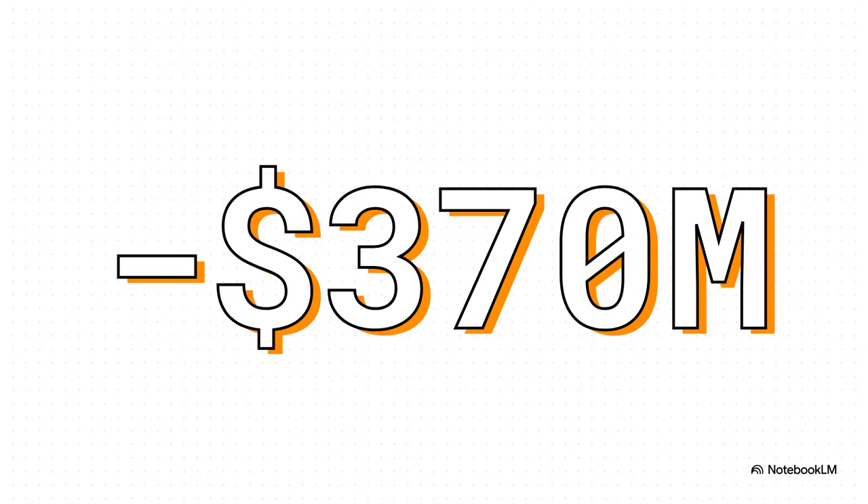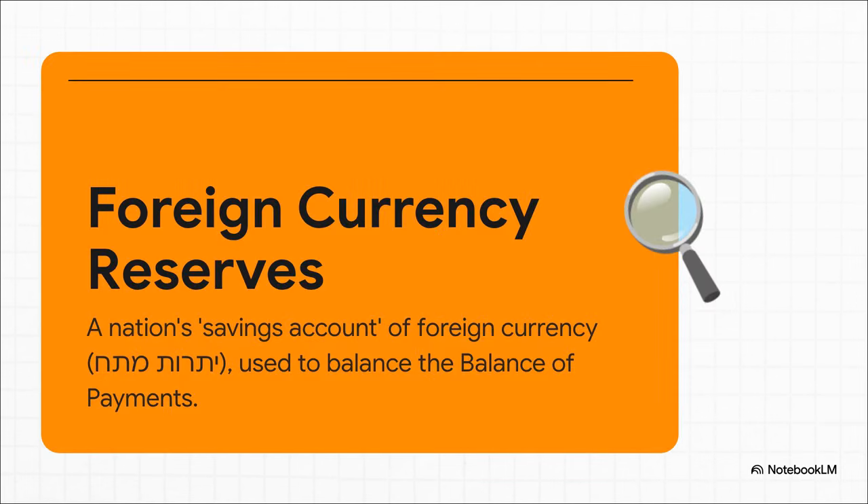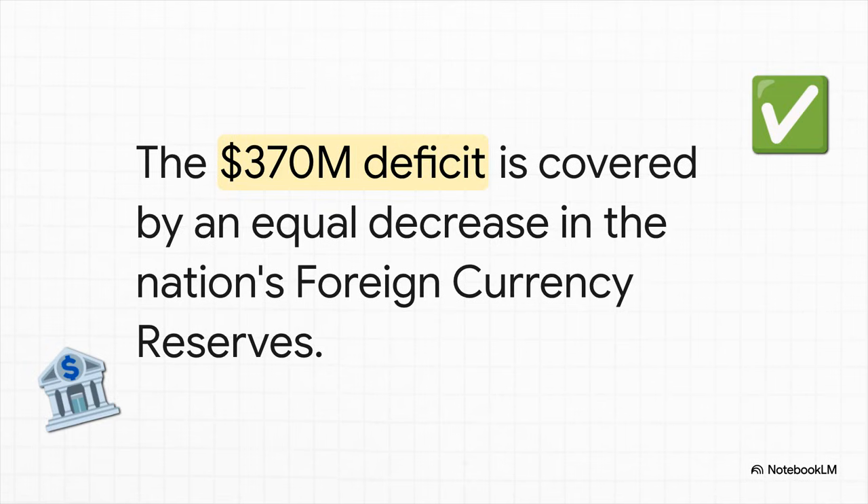When you account for absolutely everything — all the buying, the selling, the aid, the investing — our country sent $370 million more out into the world than it took in. This isn't just some abstract number on a spreadsheet; it's a real shortfall. A country can't just end the year with a negative balance — it actually needs to find $370 million from somewhere to make its books balance. This is where a nation's emergency fund comes into play: its foreign currency reserves. Think of it like a giant savings account the central bank holds, filled with other currencies like U.S. dollars or euros. Its main job is to cover shortfalls exactly like this one. The central bank dips into those reserves and uses $370 million to cover the deficit. The books are now officially balanced — but the nation's savings account just got smaller.